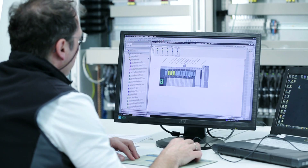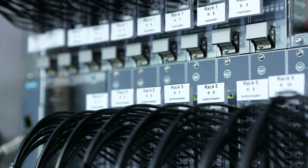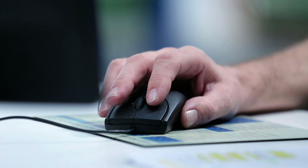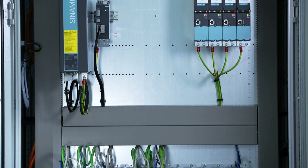The advantage of the TIA Portal is that we have integrated our control system in a tool which allows us to significantly reduce our programming time. We can access the individual channels of the heating control and view the status, for instance — this has simplified troubleshooting. We use PROFINET for the drives, and the advantage here is that we have no hardware outputs.